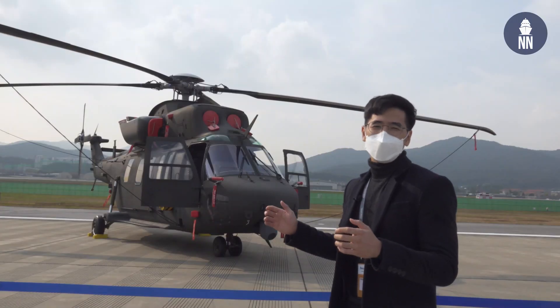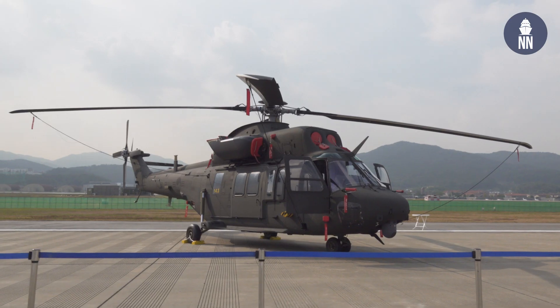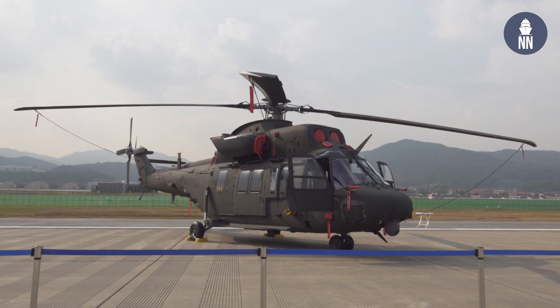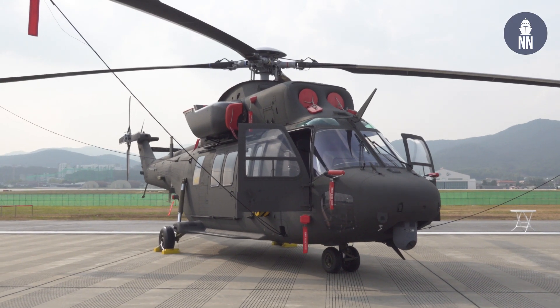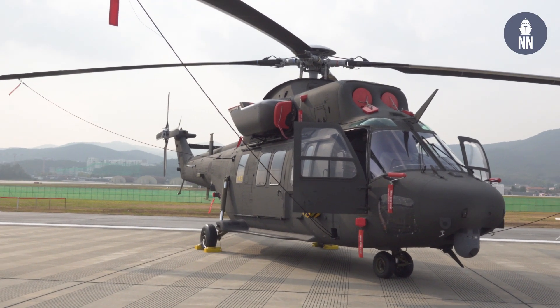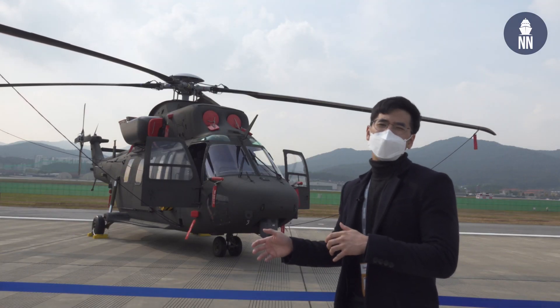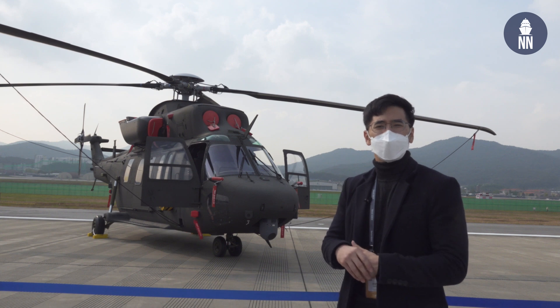The aircraft you see behind me is the KAI Surion. It's South Korea's first domestically-developed helicopter and was first supplied to the Army in 2009. There are 148 units in service with the ROK Army. Variants of the Surion have been designed for the Navy as well, and it's called the Marine One.